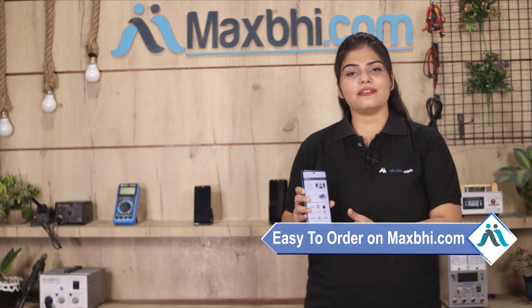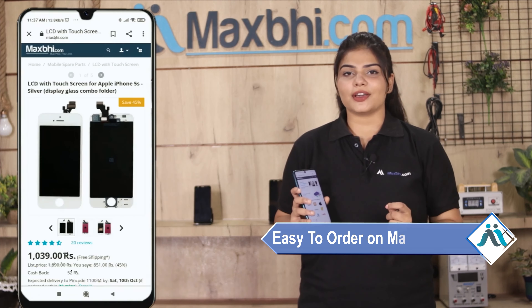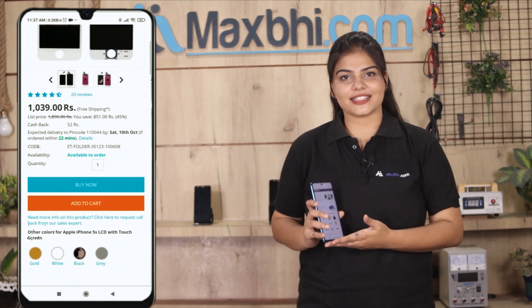Ordering on MaxP.com is very easy and simple. On our website MaxP.com, search for your product, click on the product page, and click on the Buy Now button.